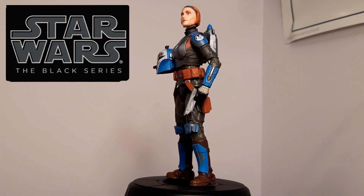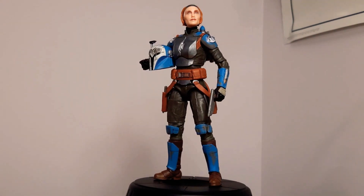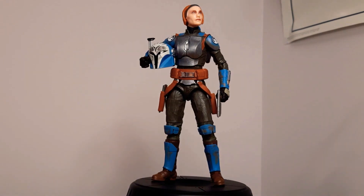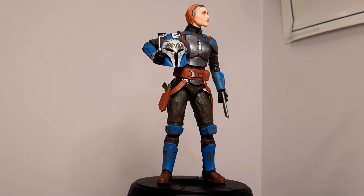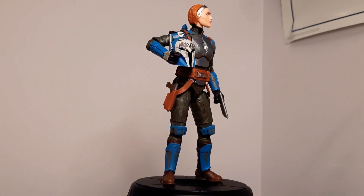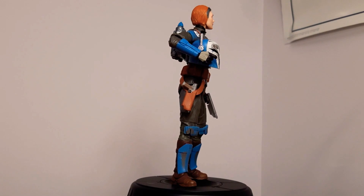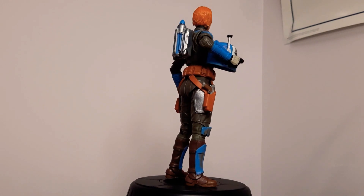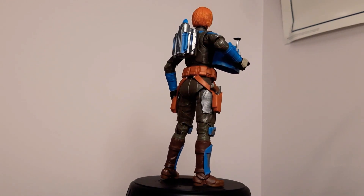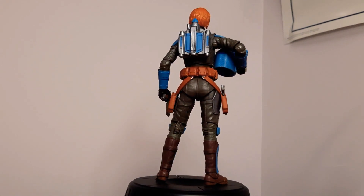Let's jump straight into it. This is probably the best figure we've had this year so far — top to bottom, fantastic sculpt. The weathering and the facial sculpt are absolutely amazing. I'll leave links to as many of these as I can. Bo-Katan from The Mandalorian — what a phenomenal figure, just flawless. If anything, maybe more weathering, but that's absolutely amazing.